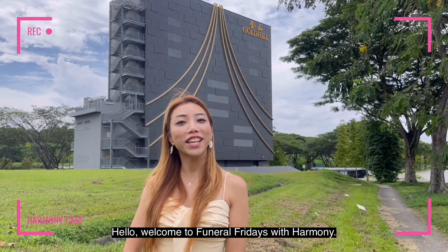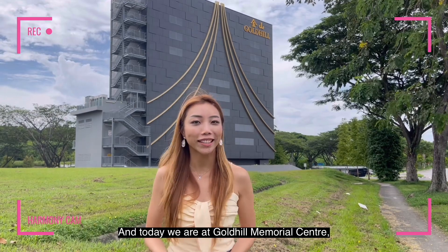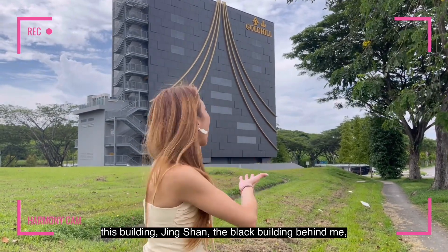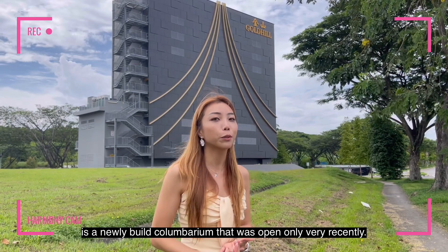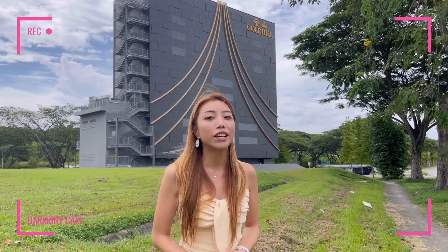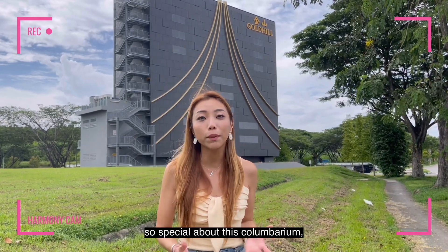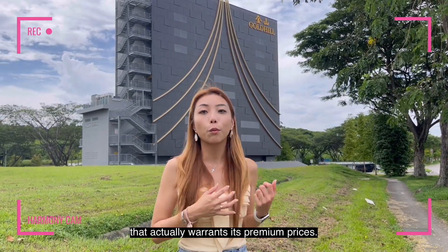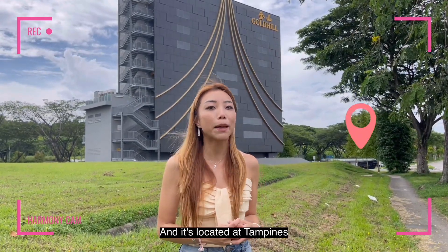Hello! Welcome to Funeral Fridays with Harmony and today we are at GoHue Memorial Centre. This building, Jing Sha, the black building behind me, is a newly built columbarium that was opened only very recently. We are going to take a look at what's so special about this columbarium that actually warrants its premium prices, and it's located at Tampines.